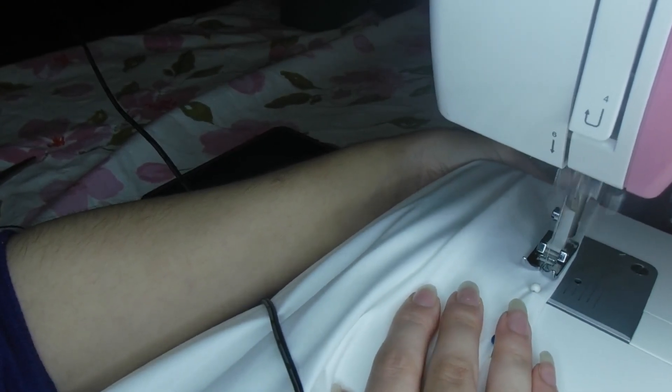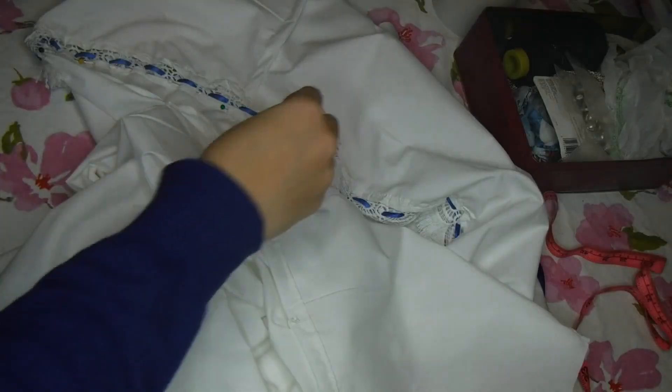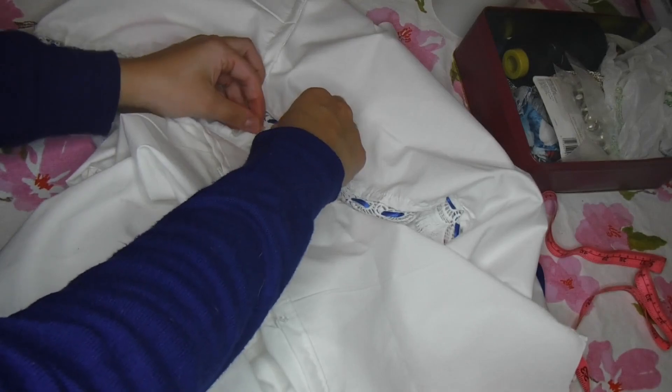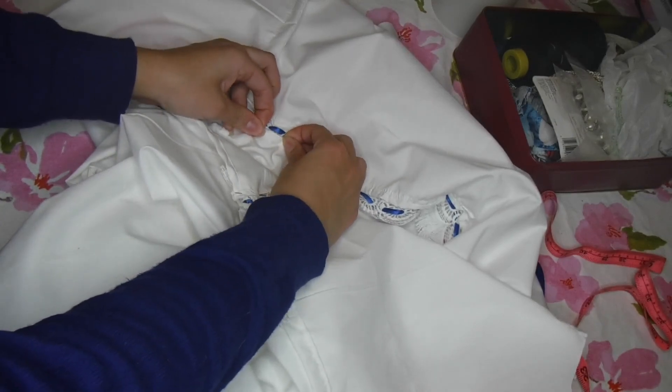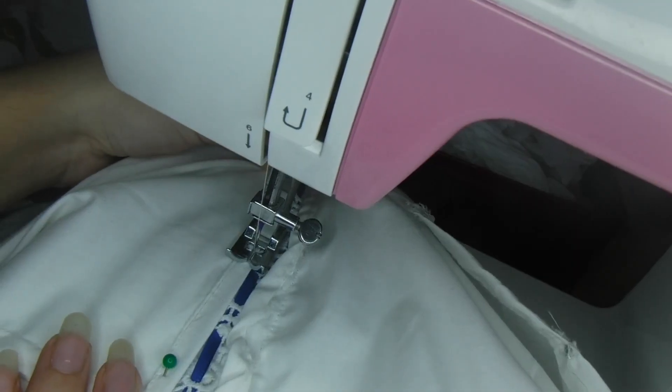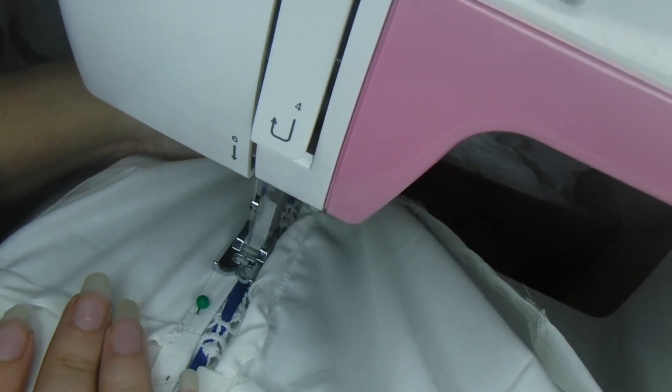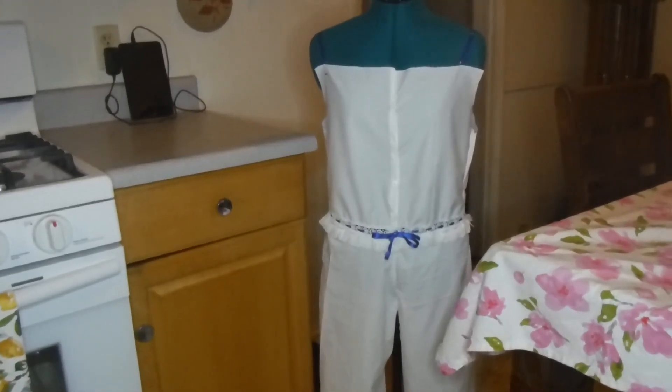Once the waistband was sewn onto the chemise, I continued with the drawers. The drawers are split crotch at this time period, meaning the crotch isn't sewn together — for practicality, it made trips to the powder room far easier and more efficient. The drawers were pretty simple; I didn't have to remake them. They're so roomy that I didn't have to worry about an exact fit. Once the drawers were finished, I sewed them onto the waistband, hemmed everything, and then got to my favorite part: the trim.